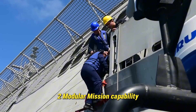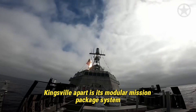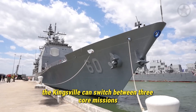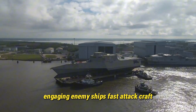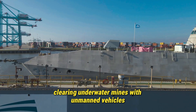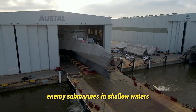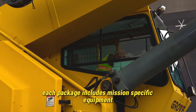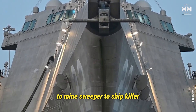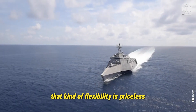Two: Modular Mission Capability — one hull, many roles. What truly sets the USS Kingsville apart is its modular mission package system. This isn't just a ship, it's a platform. Designed to be rapidly reconfigured, the Kingsville can switch between three core missions: surface warfare (SUW), engaging enemy ships, fast attack craft, and asymmetric threats like pirate boats or drone swarms; mine countermeasures (MCM), clearing underwater mines with unmanned vehicles and advanced sonar; and anti-submarine warfare (ASW), detecting and neutralizing enemy submarines in shallow waters. Each package includes mission-specific equipment, sensors, and even crew specialists. This plug-and-play capability means the Kingsville can go from sub-hunter to minesweeper to ship-killer, all within the same deployment cycle. In a time when naval forces must respond rapidly to unpredictable threats, that kind of flexibility is priceless.